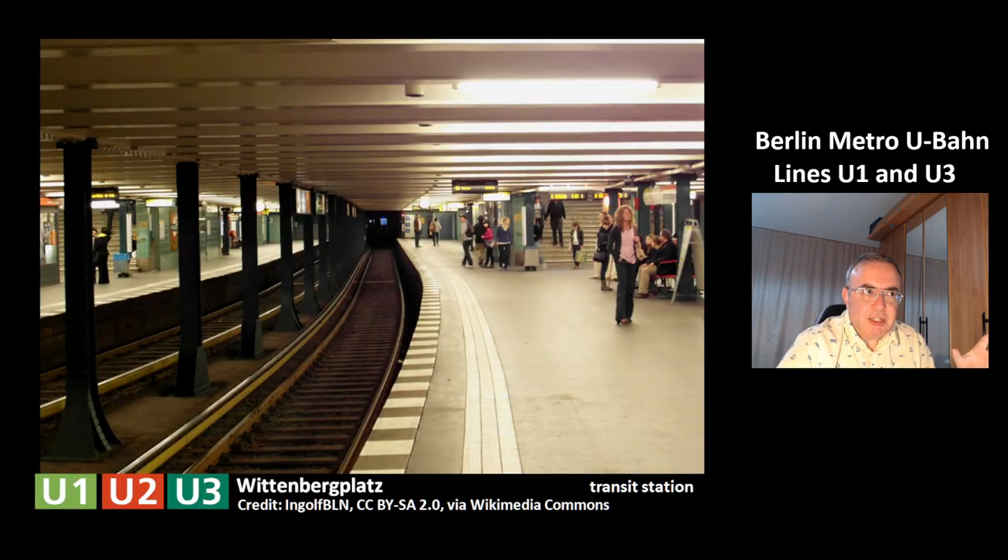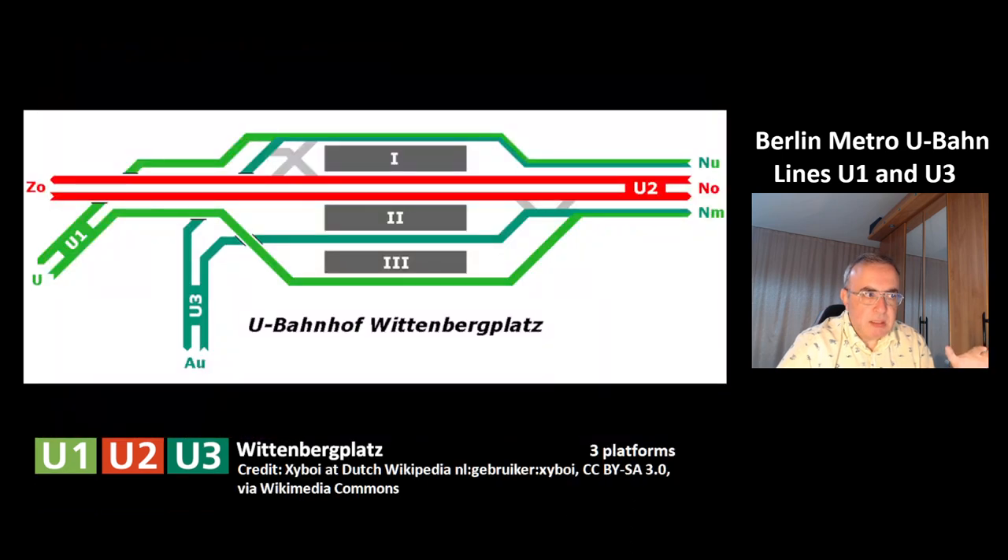This is the next station, a transit station, Wittenbergplatz. This is where the lines U1, U2, and U3 meet. And this is the structure of the station at Wittenbergplatz.